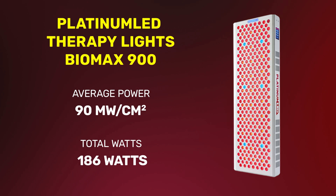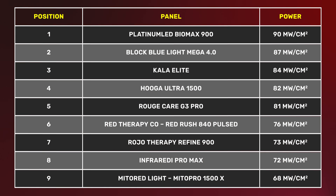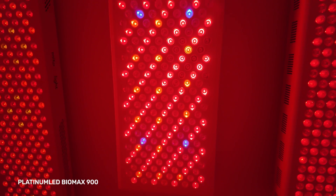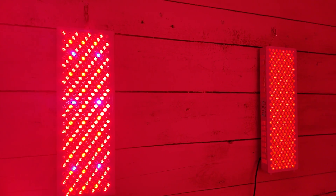And the number one most powerful panel is — drum roll — the Platinum LED BioMax 900 eighth-generation panel. It puts out 90 milliwatts per centimeter squared at six inches as an average figure. That's a crazy amount of power and energy, meaning great tissue penetration and a ton of therapeutic photobiomodulation light. I should note the BioMax also has blue light LEDs, but I disabled those for this reading — so it's only measuring red and near-infrared, and it's not even running at full capacity.